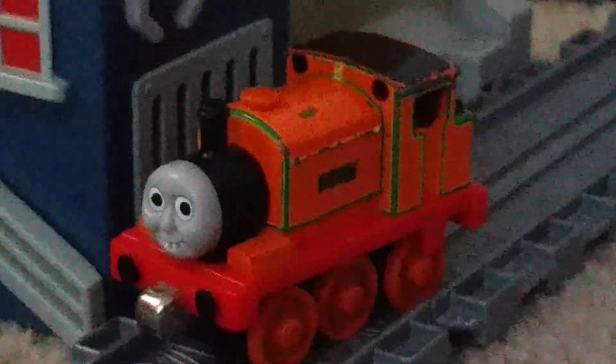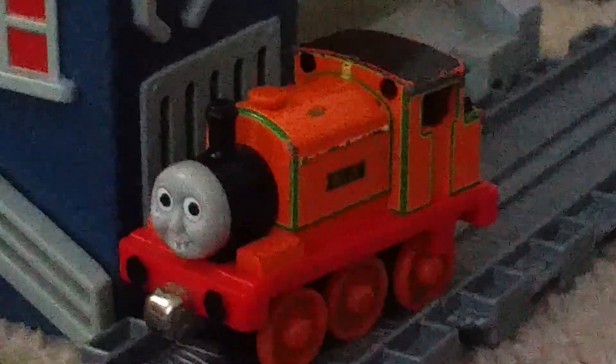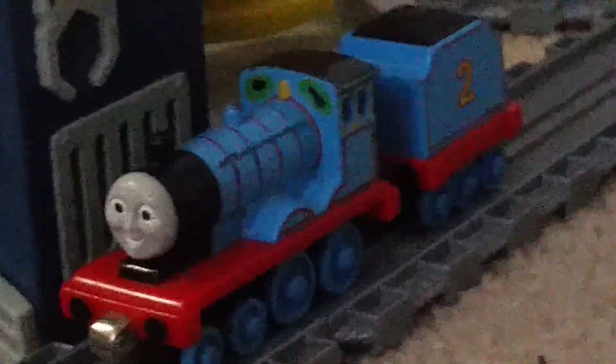As the title states, the characters included are Billy, Edward, Neville, Spencer, Hector, a Sodor library car, a smelter's yard car, and a logging timber car.